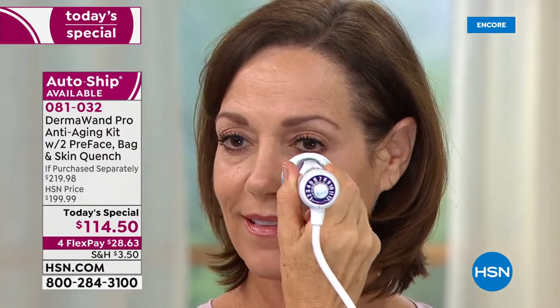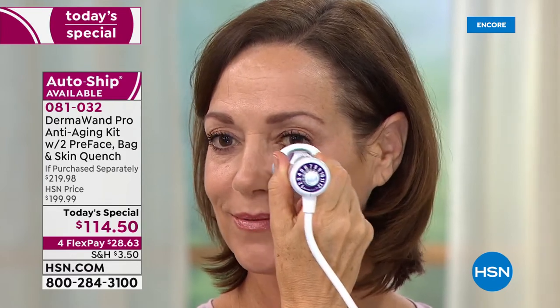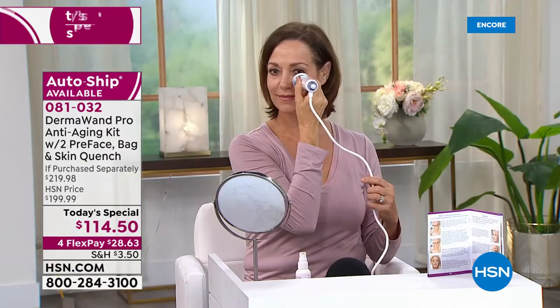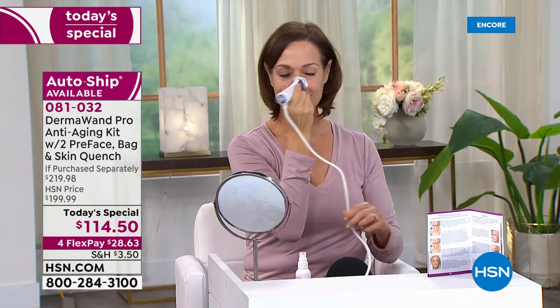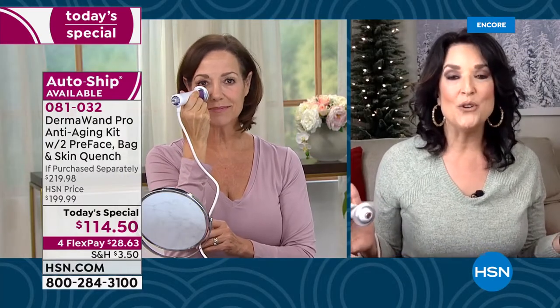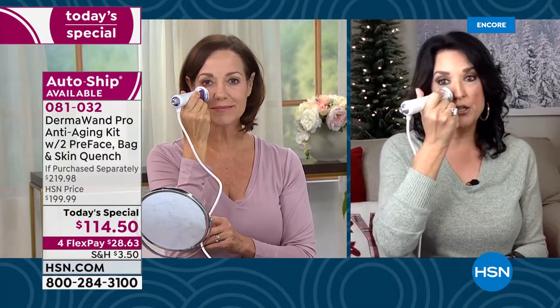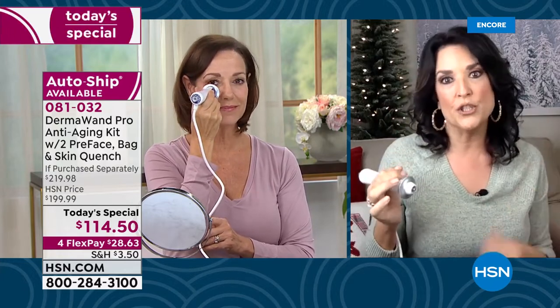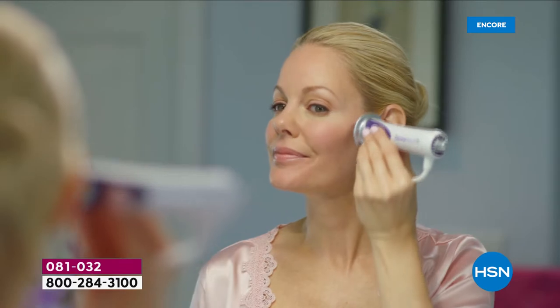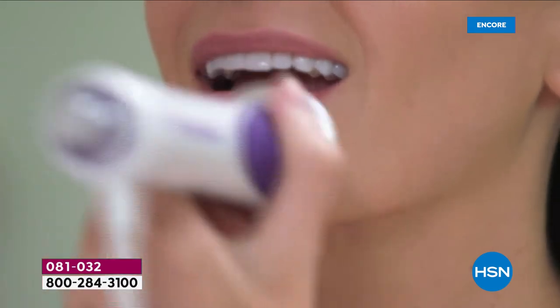Sometimes too much makeup ages you, so maybe you want to back off the makeup a little and want the actual skin to have elasticity, circulation, and increased moisturization. Pore size, as we get older and the more makeup you wear — I have a great niece who's really worried about pores and started using it, not because of aging but because she wants her pores to shrink. Keep in mind this is great for men, women, and teenagers — it's going to make a really big difference in overall skin appearance.